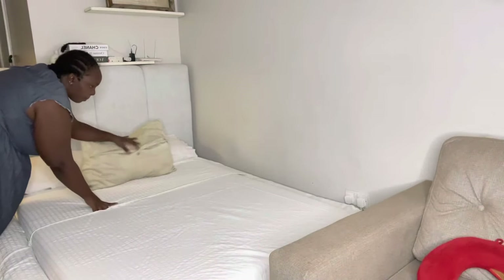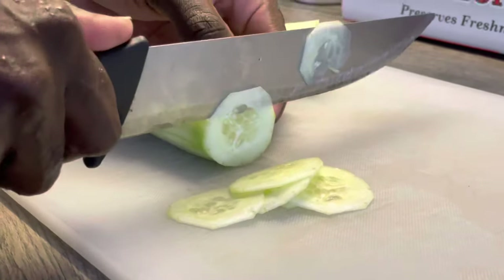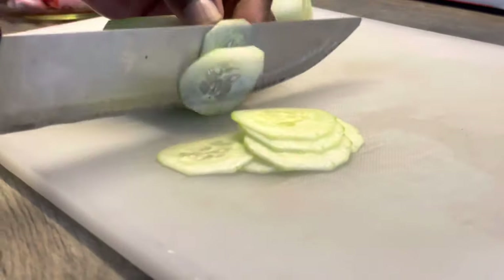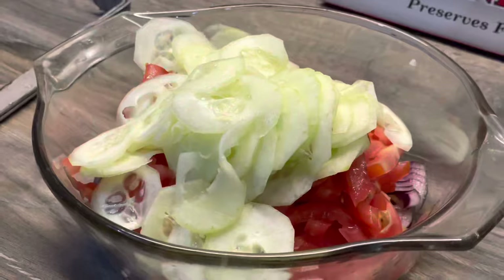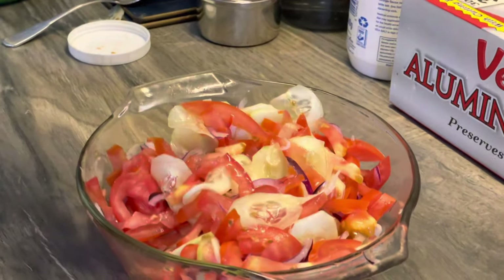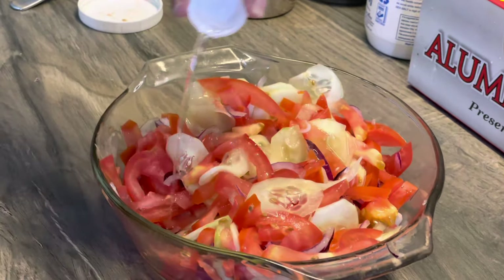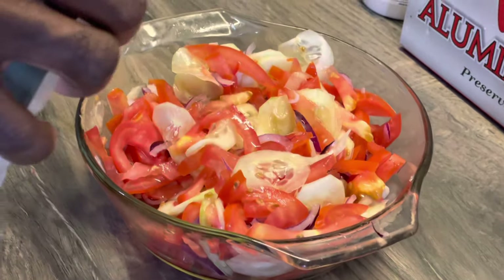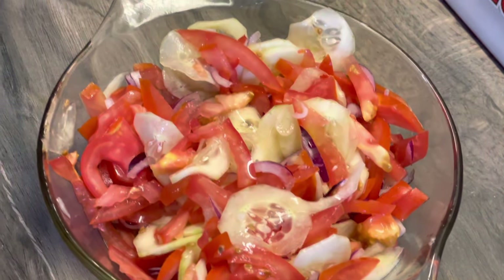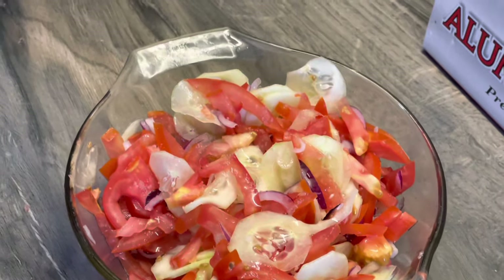Before I start making breakfast I'm going to make a salad. I prefer cucumbers peeled, so here's the cucumber salad. I'm using vinegar today — I forgot to buy lemon and I prefer lemon — along with tomatoes, onion, and a sprinkle of sauce.